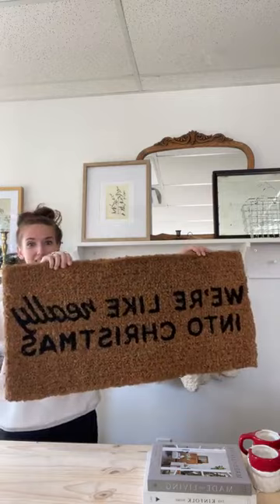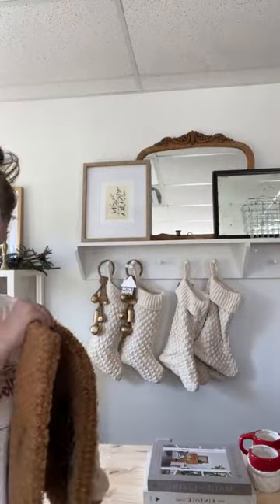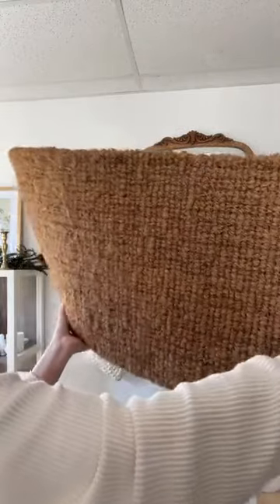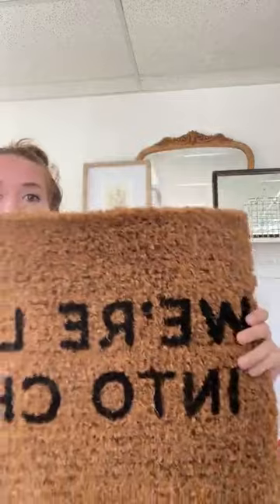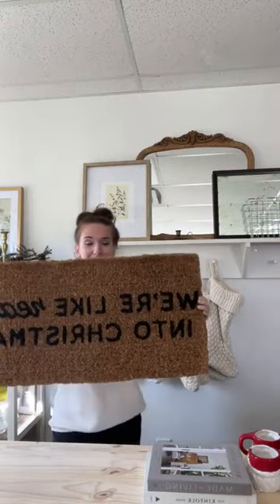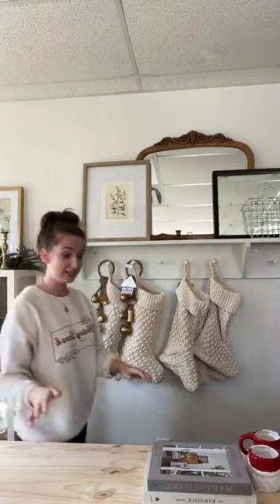We're going to start with the Christmas doormat. I'm holding it backwards so I can see your comments. It says 'We're Like Really Into Christmas.' It's a really pretty size — perfect for layering with a couple of doormats, so if you have a pretty knitted one you could put this one on top. I love a layered look at the door. Here's the front and the back — so if it wasn't Christmas you could just flip it around. The wording is very crisp.